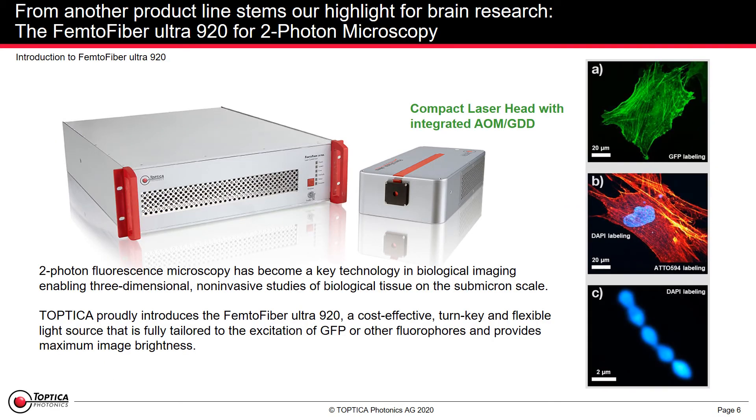From another product line, and very interesting for a dedicated research area, our highlight for brain research is the FemtoFiber Ultra 920 for two-photon microscopy. In the end you get GFP images, as you see on the top right, but you do this with a compact laser head with integrated AOM and GDD, which brings no heat and no noise close to the sample — and if it's a living sample, this does play a role.